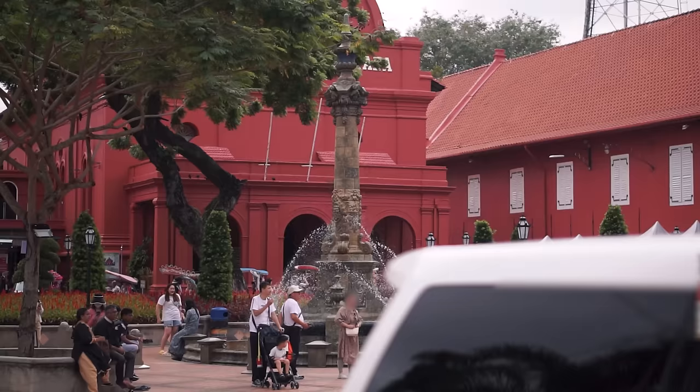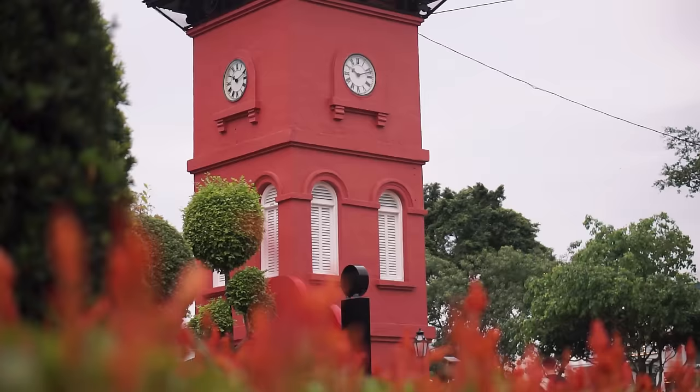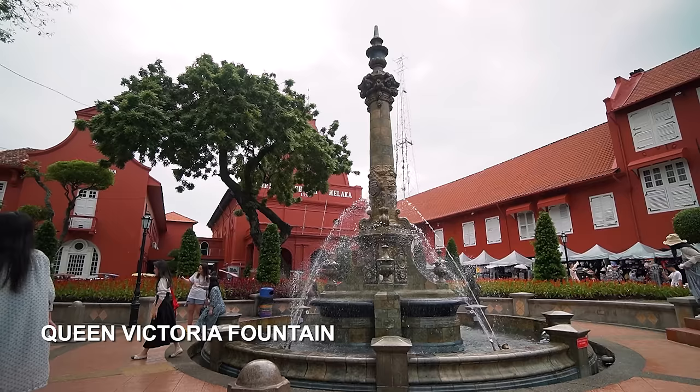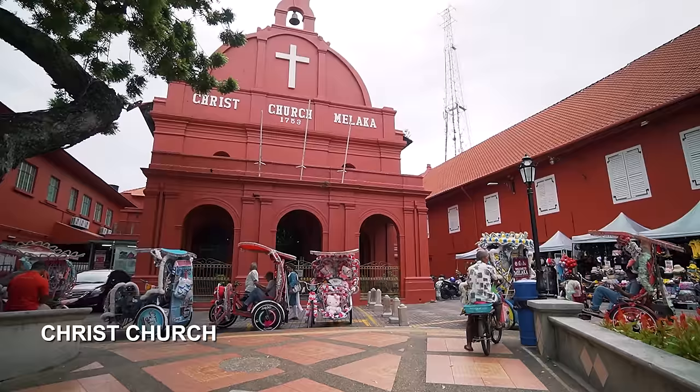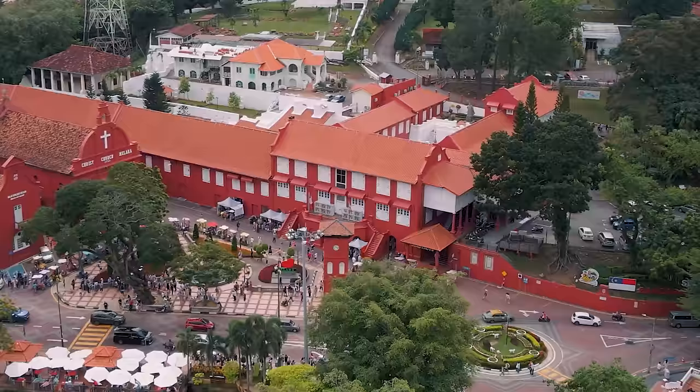I think this is the most iconic part of Melaka city — it's probably the first thing that you see when you Google for Melaka. You have the clock tower here, there's also the fountain, the Christ Church building and the Stadhuis. Across is the Melaka River.